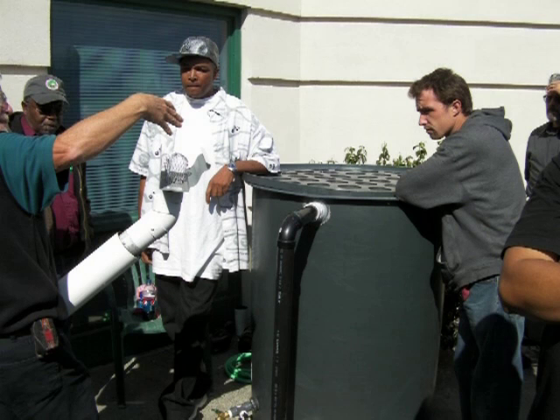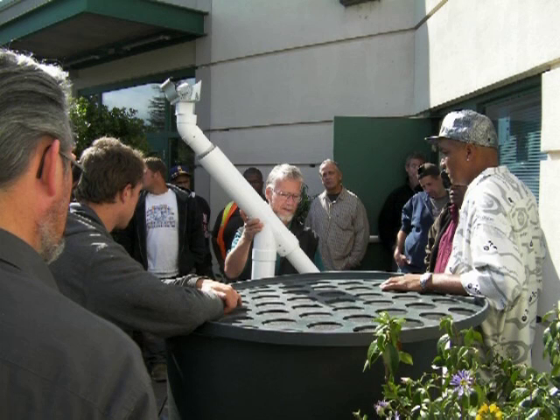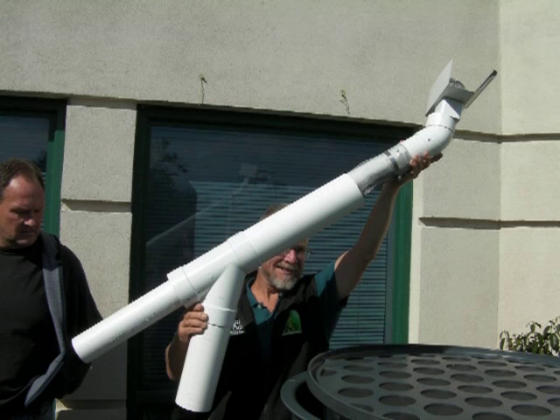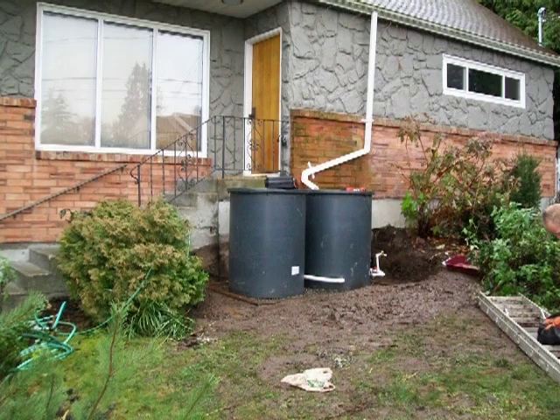Here's the Seattle Conservation Corps receiving detailed education on cisterns and rain gardens by the experts at SPU. The whole idea behind cisterns is to pipe rain gutter runoff into cisterns, stopping the surge of rainwater from entering the storm drain all at once. Instead, the cistern holds and releases the water slowly through a quarter inch orifice, giving the storm drains time to remove the water at the capacity to which it was designed.